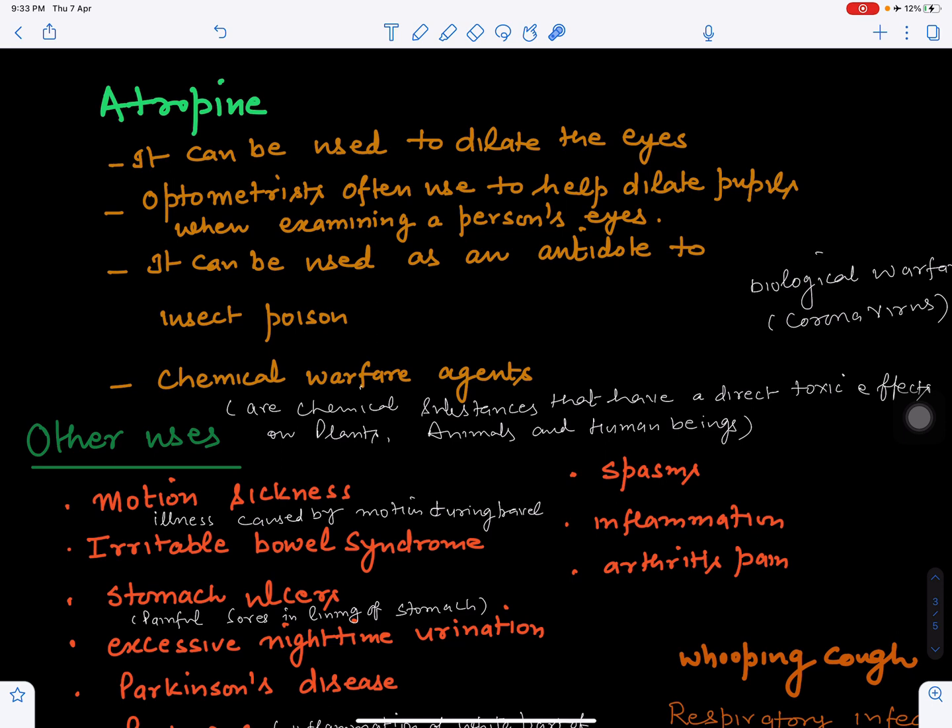Atropine is also used in relation to chemical warfare agents — chemical substances that have a direct toxic effect on plants, animals, and human beings. Just as biological agents can be released to affect large populations, chemical warfare agents can release chemicals that affect all living beings, and atropine serves as a countermeasure in such scenarios.